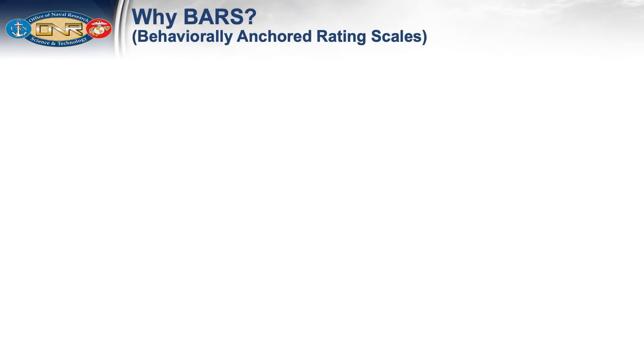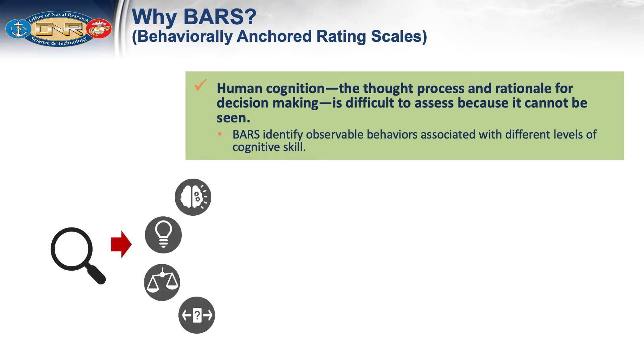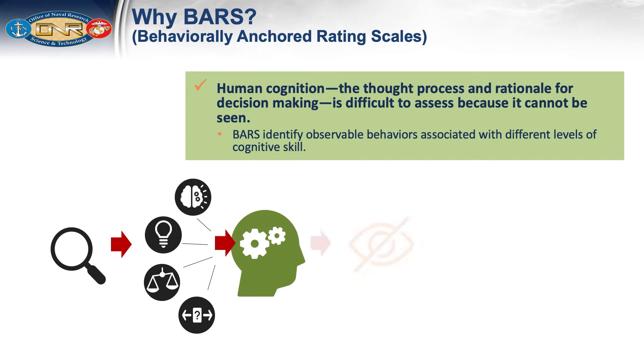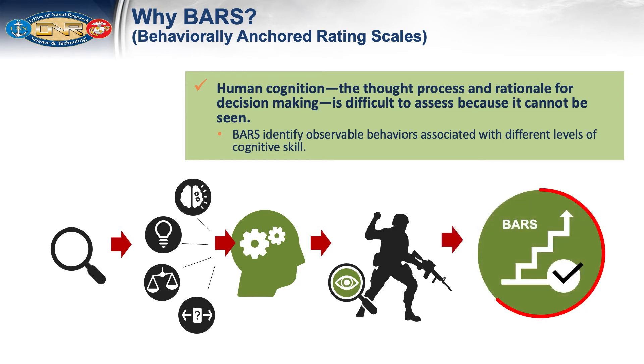Why would we use BARS, and what is the advantage? Whereas T&R manual events measure actions or behavior, we want to be able to assess a person's cognitive skill — how they interpret what's going on in the situation, think about what they want to achieve, weigh risk and opportunity, and come up with a decision. But much of that process happens between the ears and can't be directly observed. We see the decision they make, but not the thought process to get there. BARS associate behaviors you can see with levels of cognitive skill so that you can translate what is observed to the maturity of the individual's thought process.